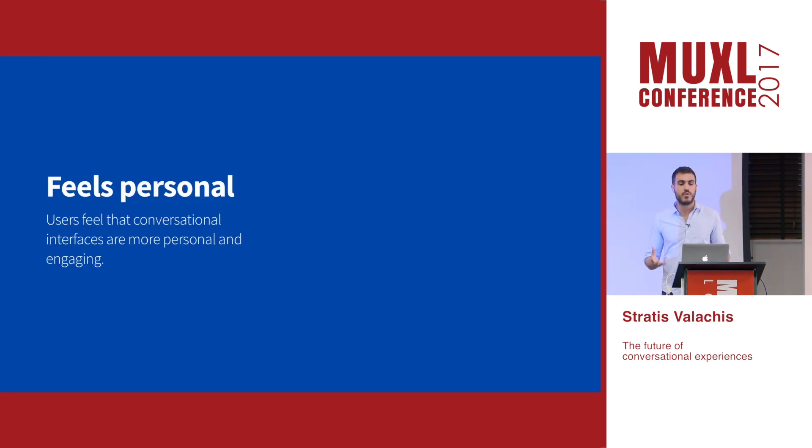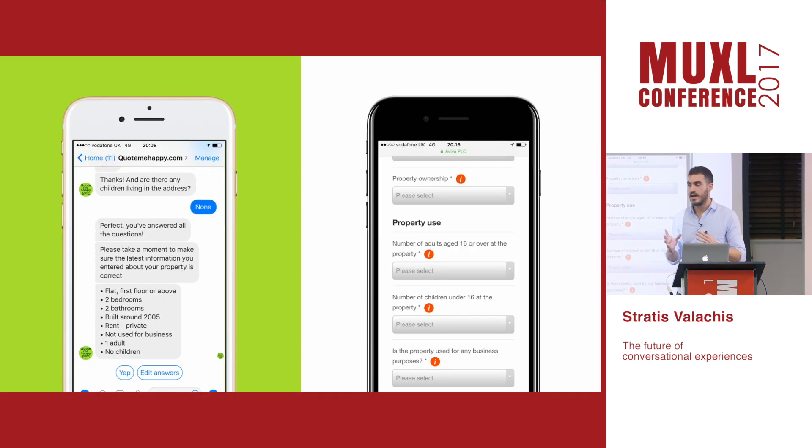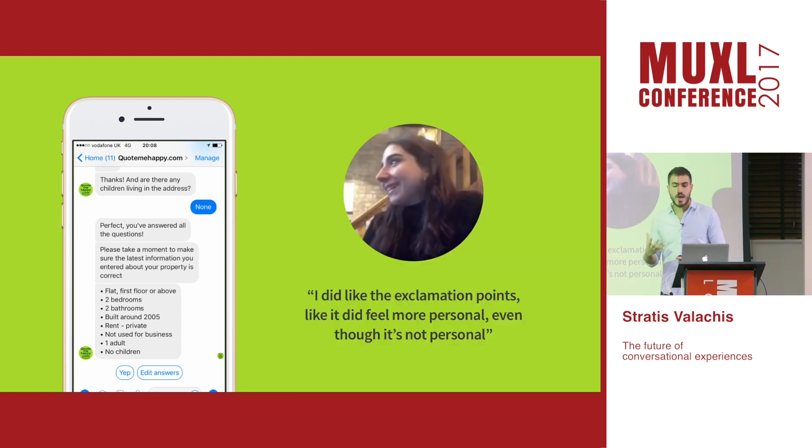The last benefit is that conversational interfaces feel more personal, and we've seen that. For one of our brands we have a Facebook Messenger bot that helps customers get a home insurance quote. We tested that against the website experience. Even though both had the same questions, and even though the Messenger bot didn't really have AI or learn about the customer's preferences, most of our users still felt it was more personal — even though they couldn't always articulate why. So it feels more personal, it's faster, and voice interfaces can provide convenience.